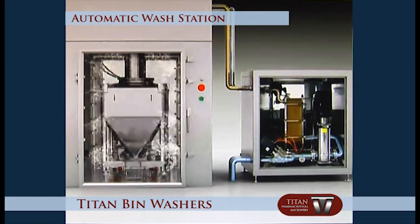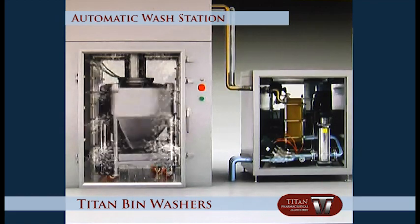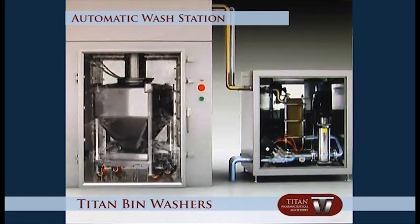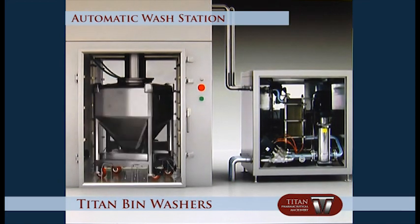After the hot water washing cycle, the system automatically loads the detergent washing procedure. At this procedure, the detergent is introduced into the washing chamber from the boost pump for bin internal and external cleaning.